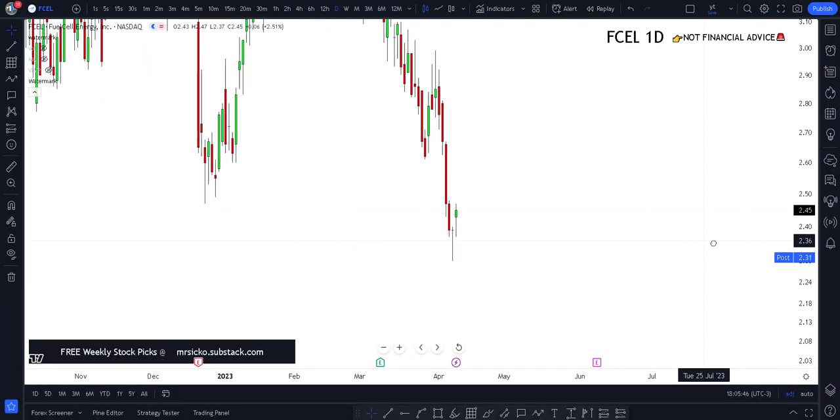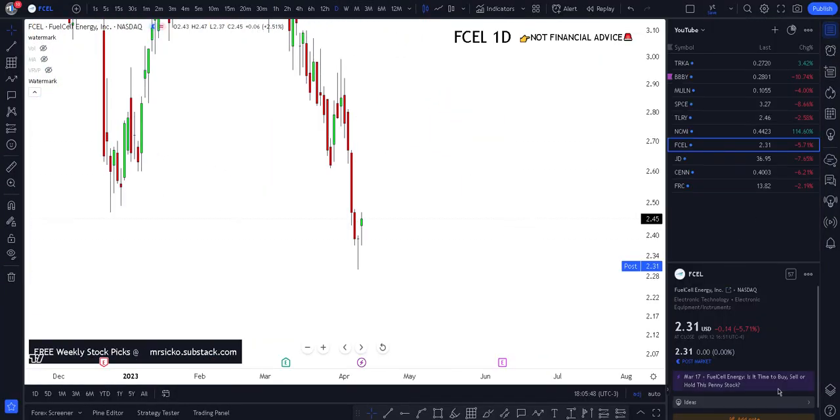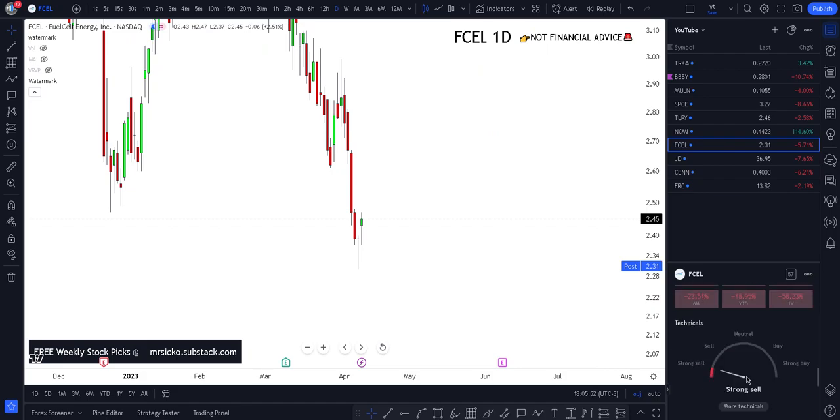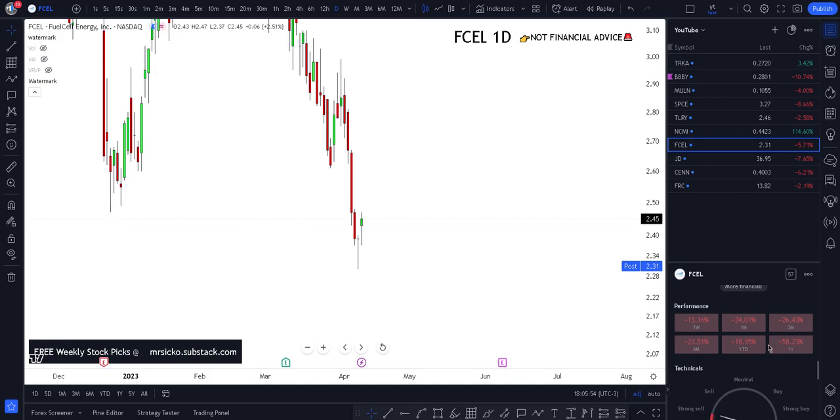The first thing I typically look at, which I do in every single one of my videos, is the performance tab. The first thing to check out is the one-year performance. I take a quick glance at all the others, but I do see they have gone down 58% from where it was last year. That's all I actually care about.